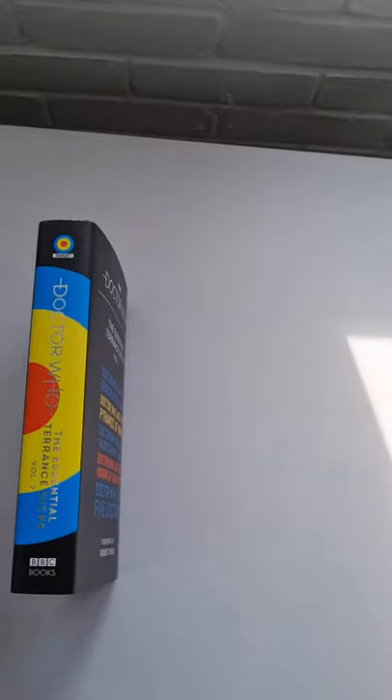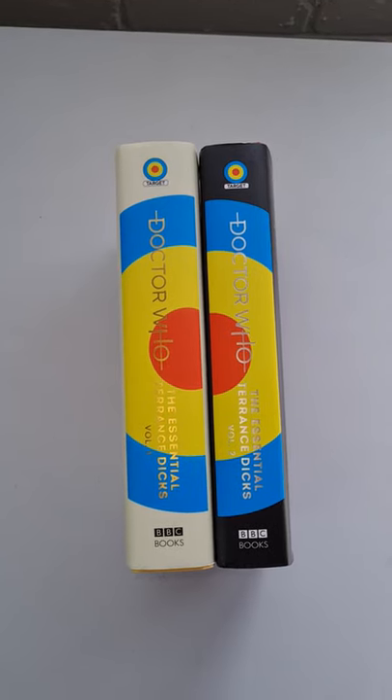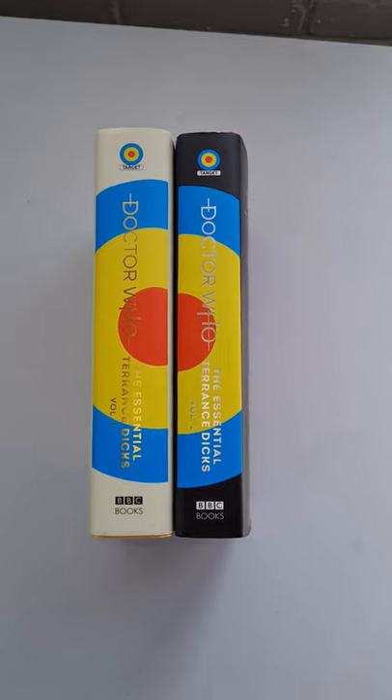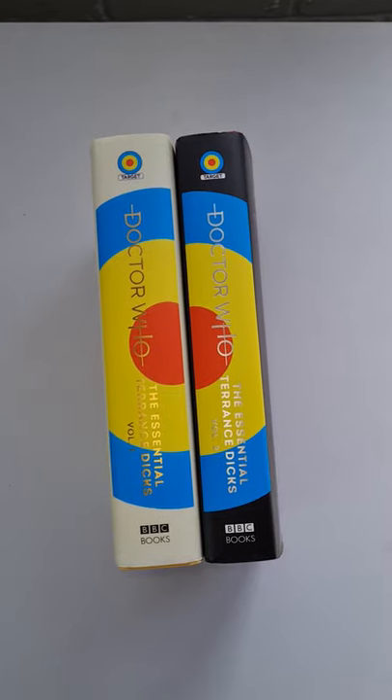And just to line them up on the spines — this is one of the selling points to encourage you to buy both volumes, probably. You can see they form the Target logo when they join together. So overall, that is an enormously pleasing set to have. I've not read these novels for probably 20, 25 years, so I'm looking forward to reading these again.